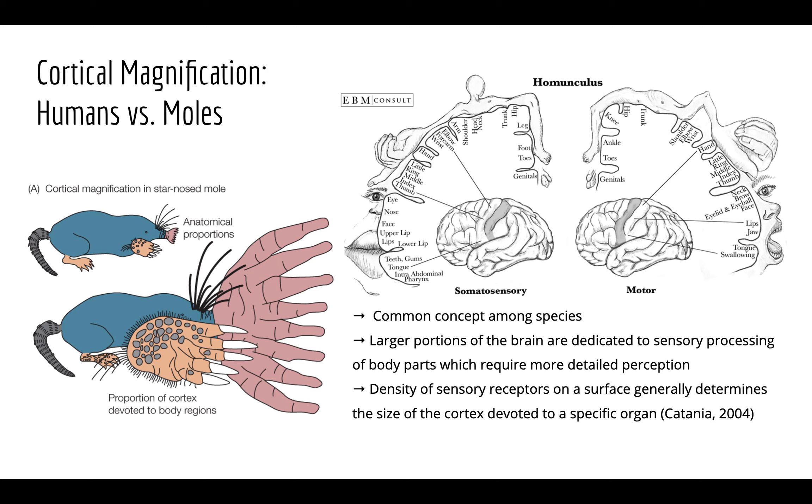The concept of cortical magnification is fairly common among species. As you can see here in the human homunculus, there are different proportions of the somatosensory cortex devoted to different regions of the body. Typically, larger portions of the brain are dedicated to sensory processing of body parts that require more detailed perception. The density of sensory receptors on a surface determines the amount of cortex devoted to that specific organ, based on the requirement for fine-detail information.